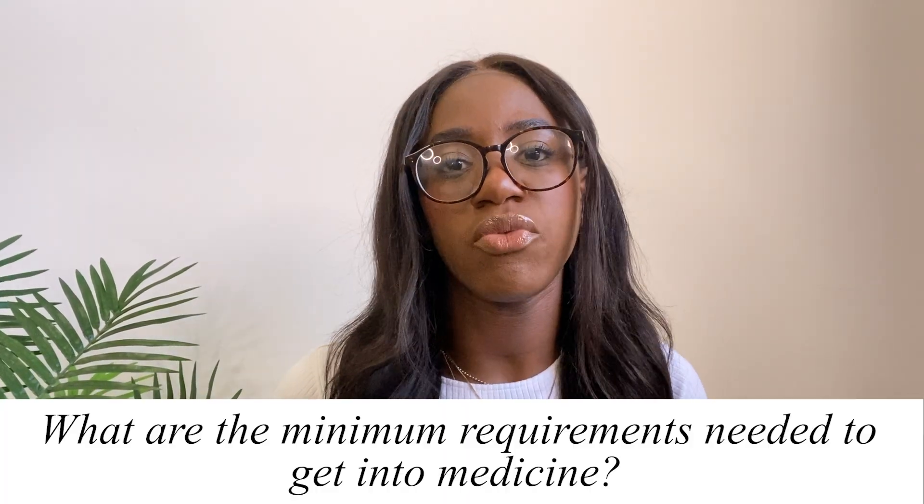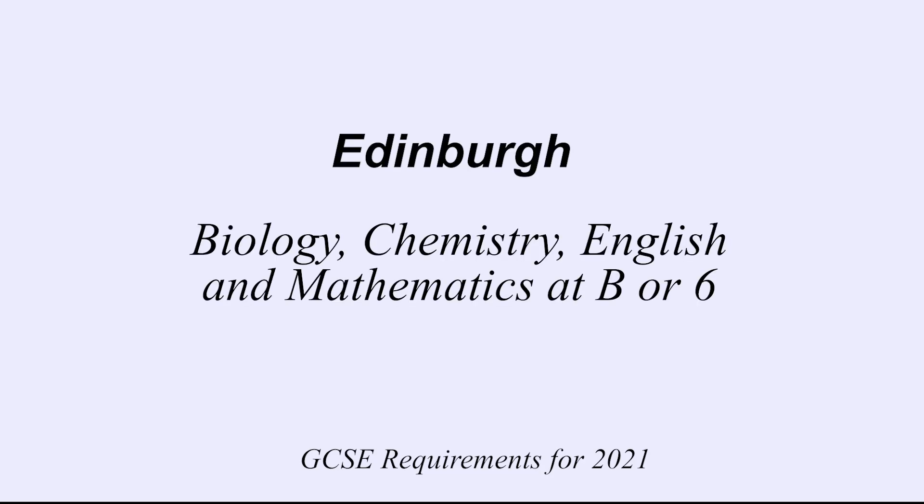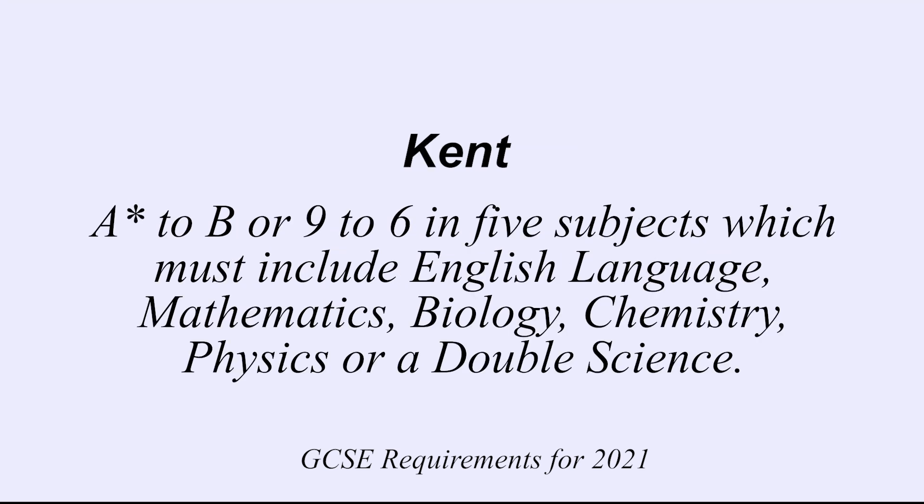The first question: what are the minimum requirements in terms of GCSEs to get into medicine? Having looked online, it seems like you need a minimum of five passes. After doing some research, I actually think five B's is more like the minimum. At Edinburgh you just need a B in biology, chemistry, English and maths. At Kent it's really similar — you just need an A star to B in English, maths, biology and chemistry.